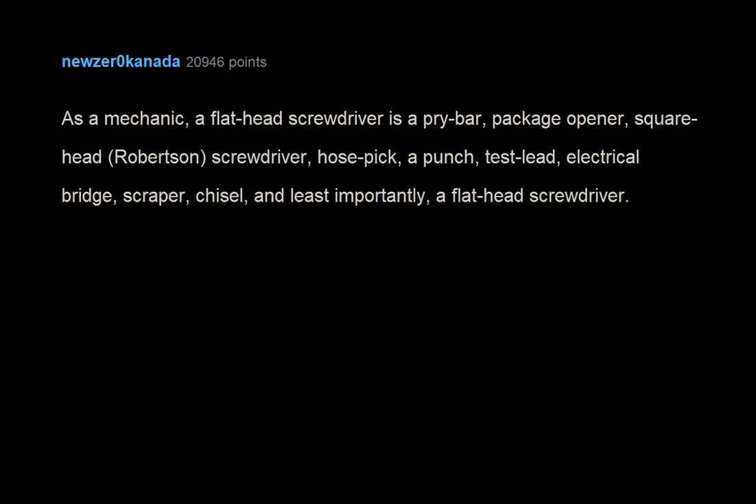As a mechanic, a flat head screwdriver is a pry bar, package opener, square head/Robertson screwdriver, hose pick, a punch, test lead, electrical bridge, scraper, chisel — and least importantly, a flat head screwdriver.